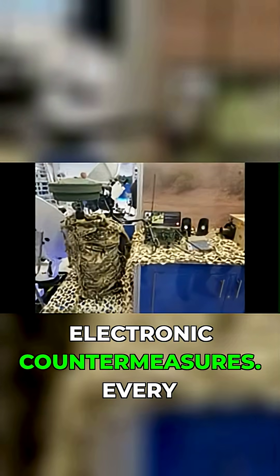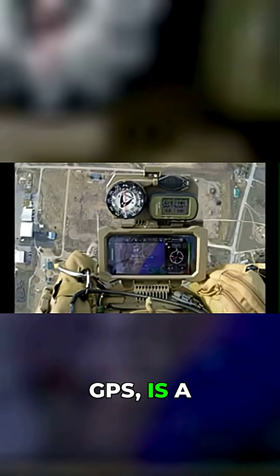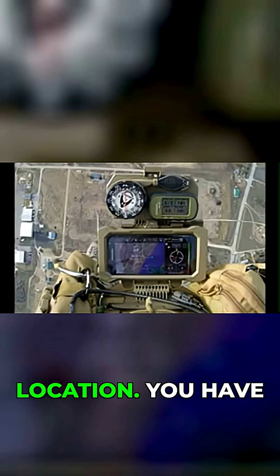The second tactic is electronic countermeasures. Every single device you carry — your radio, your phone, your GPS — is a beacon screaming your location.